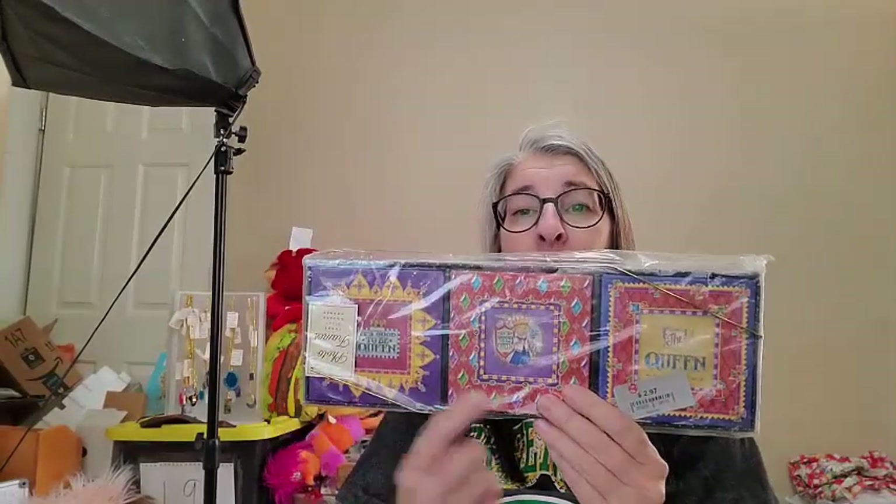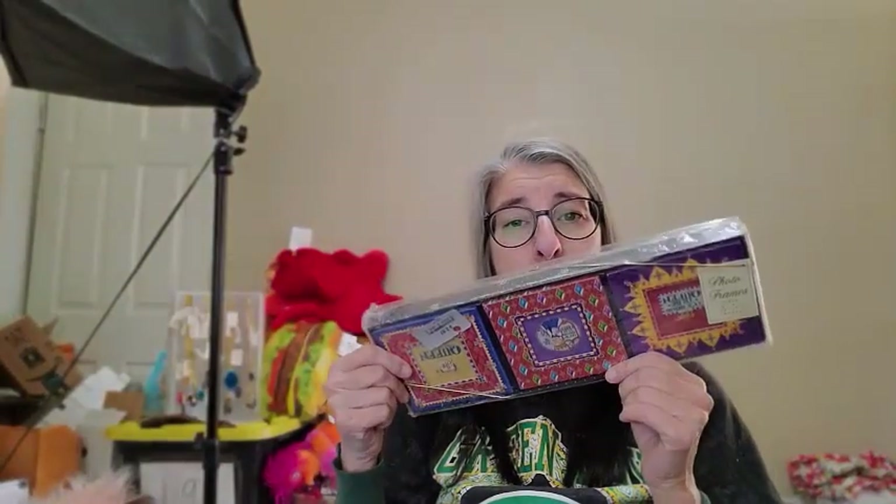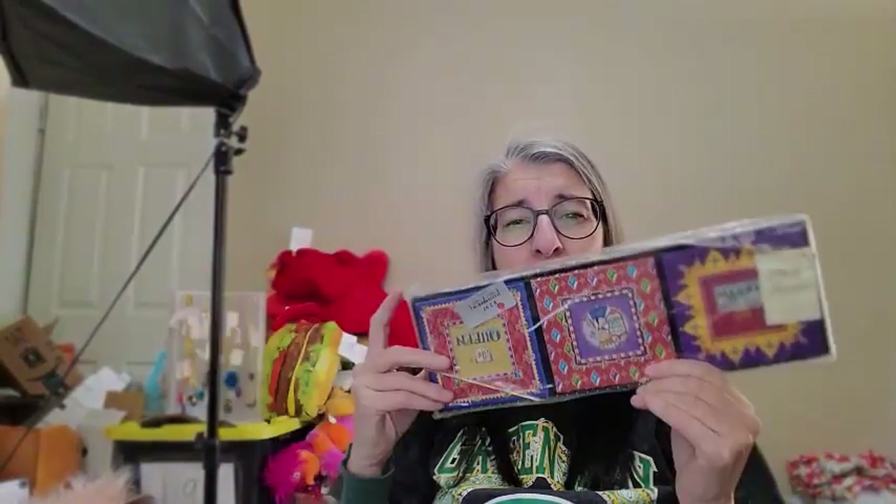Then I found Mary Engelbreit — still a thing; people love Mary Engelbreit. This is a set of three photo frames, still brand new and sealed in the package, priced at $2.97. I'm going to be able to flip those for about $12 to $15.